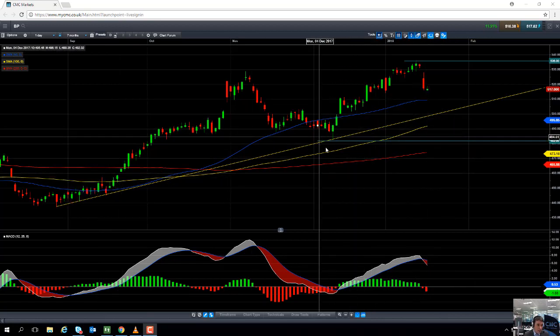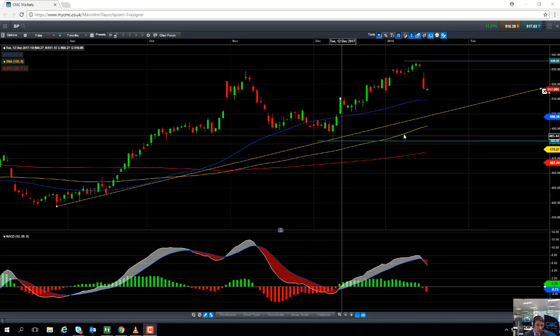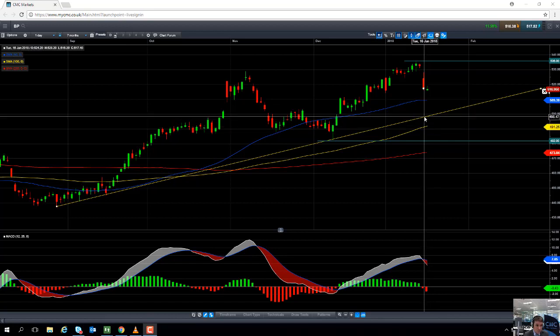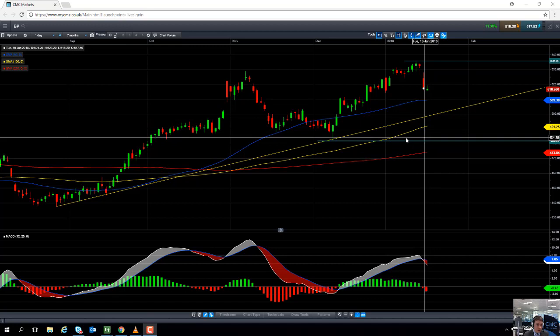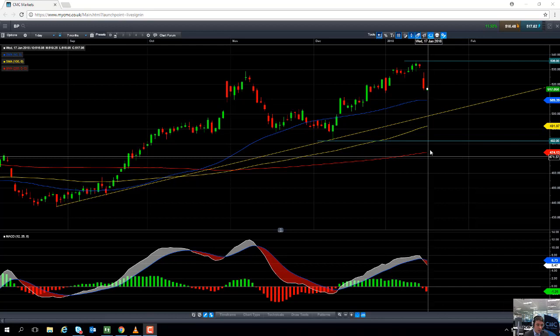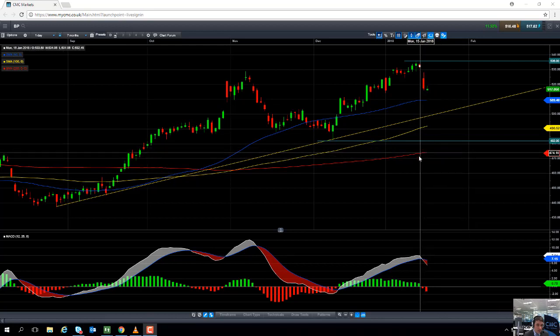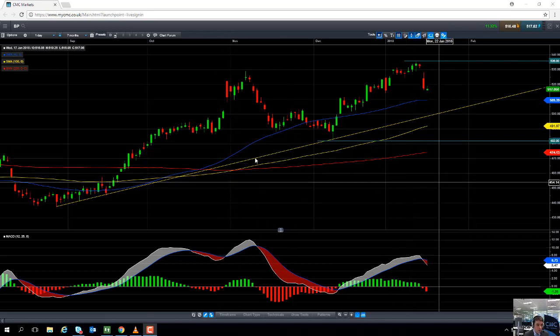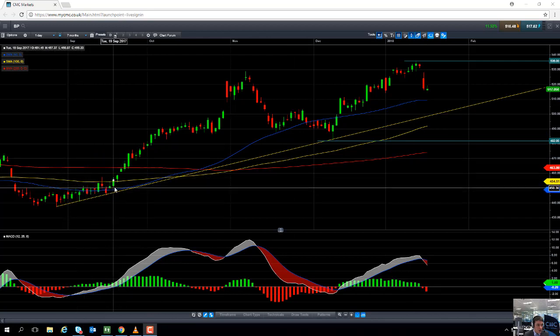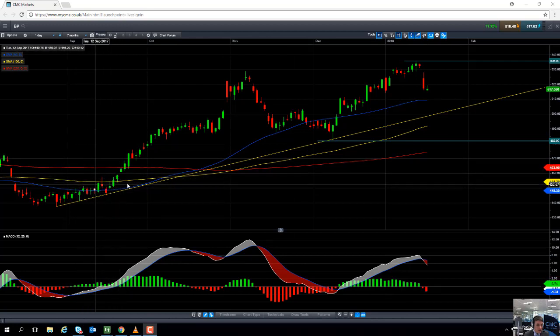If we do manage to take out the December low of £4.82, that could be an early warning indication that the upward trend we've seen recently has actually come to an end and the market is turning over on itself. So if there is a decisive break south of £4.82, we could be looking at heading back down towards the 200-day moving average of £4.73, or south of that, even down towards the £4.50 area. Notice how the £4.50 region did see a lot of price consolidation back in September.